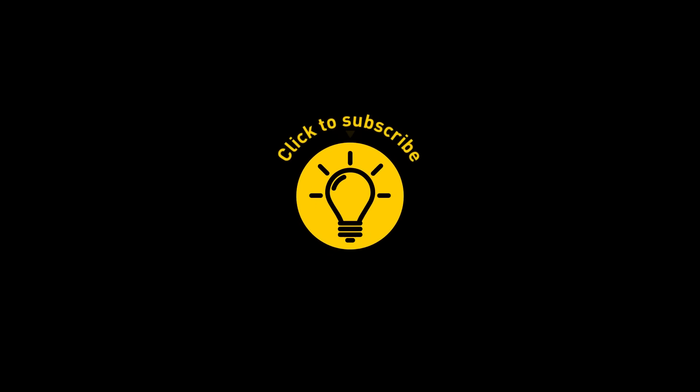That's it for today! If you satisfied your curiosity, give the video a like and share it with your friends. Or if you want more, click on these videos and stay on the Bright Side!